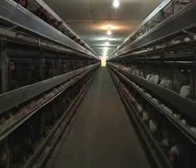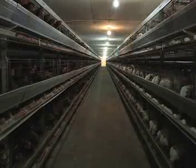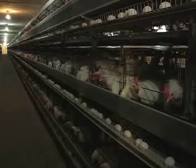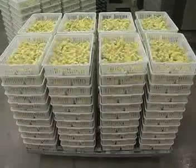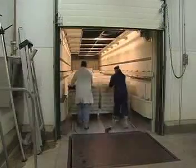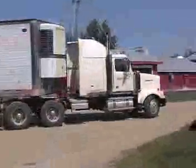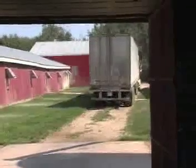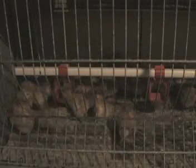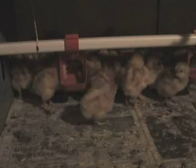Commercial table egg production involves only hens. Many people do not realize that males are not required for hens to lay eggs. Breeder flocks have been genetically selected for highly efficient egg production. Newly hatched chicks are transported from the hatchery to rearing facilities in a truck with environmentally controlled conditions. Immature hens are known as pullets. Most pullet rearing barns have rows of cages with multiple tiers, though some producers may raise pullets on the floor, which is similar to broiler barns. Pullets will remain in the rearing facility until they are approximately 18 weeks of age.